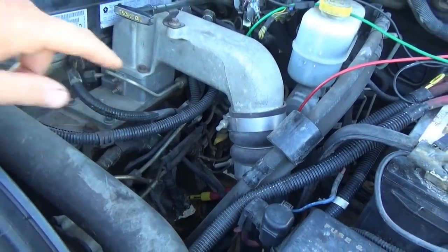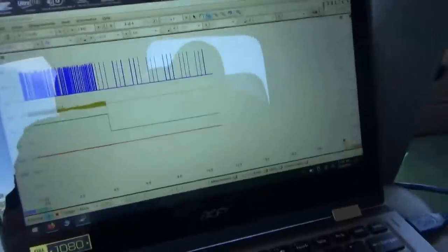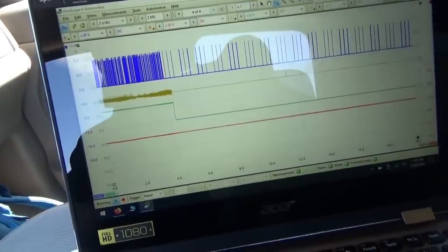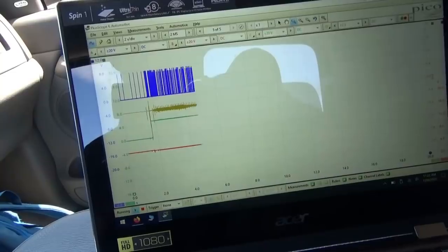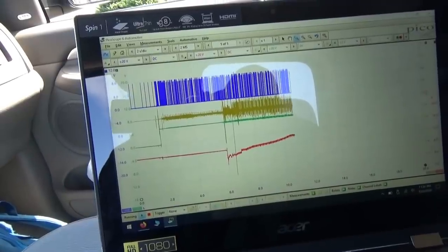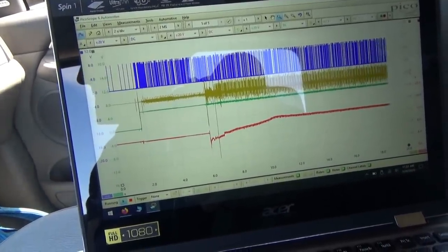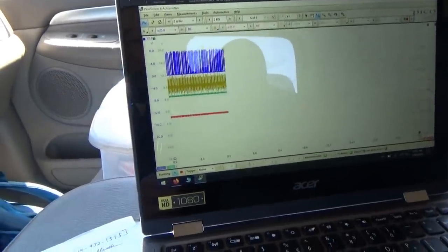Let's get one more channel on that ground wire and take it for another spin. PCI bus, fused battery power to the computer, 5-volt reference, and ground at the computer. Key on — let's fire it up. Nothing too crazy. Perfect — that's an awesome data stream. Let's get this thing to act up again.